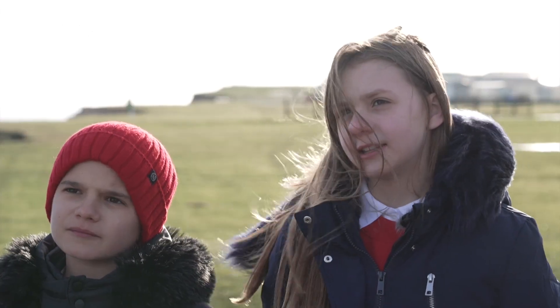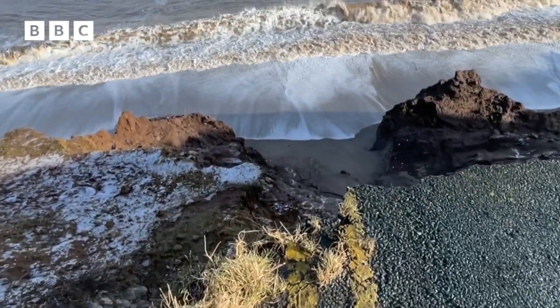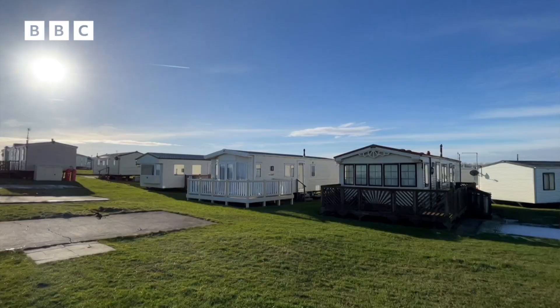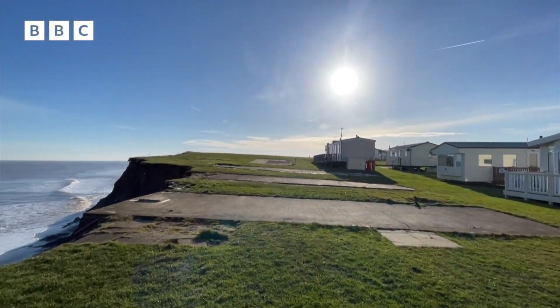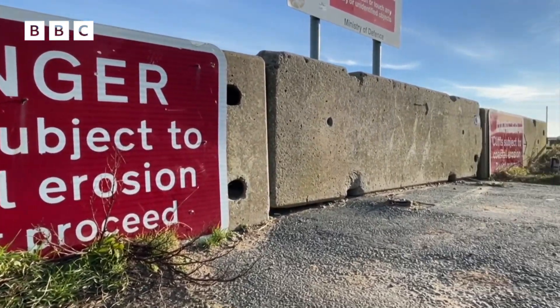What did it used to look like around here? The roads that did go around here, people were still driving on that about 10 to 15 years ago. There used to be two hotels and a cafe and the caravan park that is still here, but they've lost a lot of their caravans because as the cliff comes back, they have to move. And the people who have the hotels and the houses, they've had to move back as well.